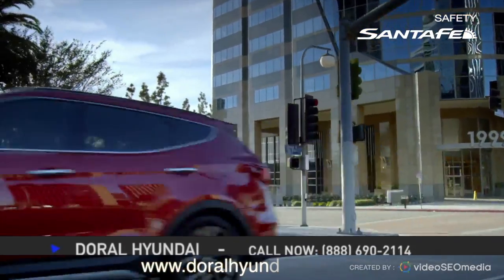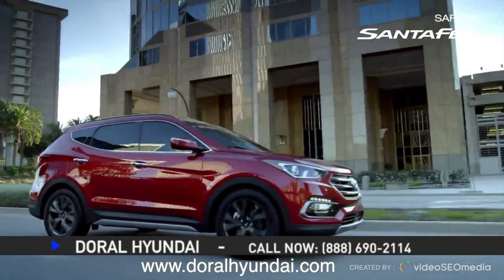Life with a Santa Fe, amazing indeed. Visit our website to learn more or call now to schedule your visit.